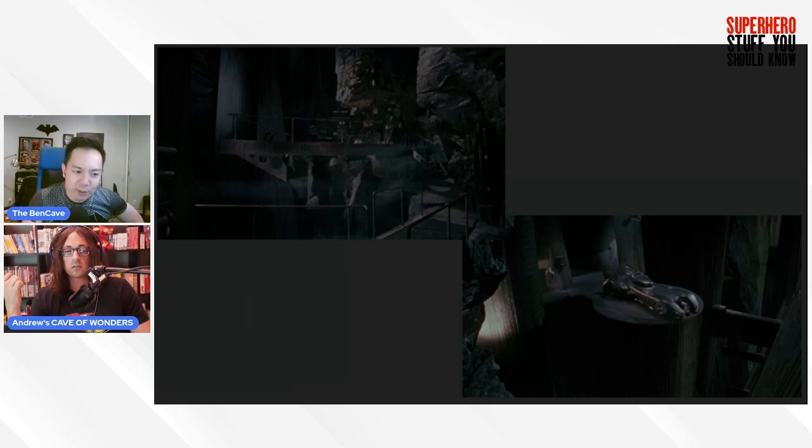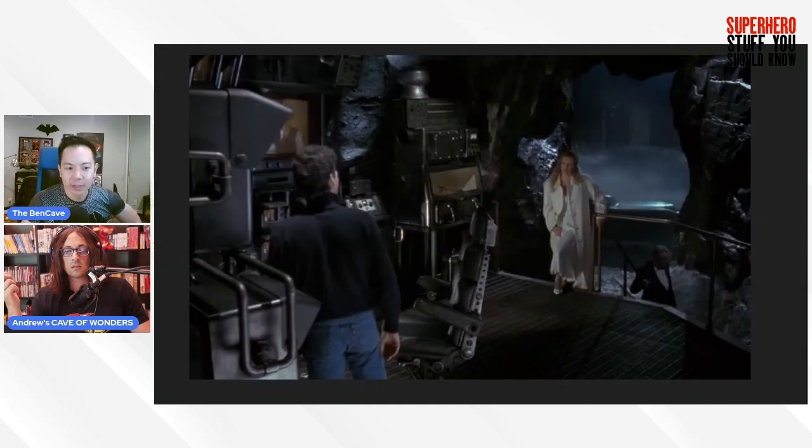The most infamous Bat Cave scene of Batman '89 — Alfred letting Vicky Vale into the Bat Cave — in this script actually did not take place in the Bat Cave. It took place in Bruce Wayne's study. It seems they probably decided on the fly, with the Bat Cave set already built, to just bring Kim Basinger over and shoot it there instead.